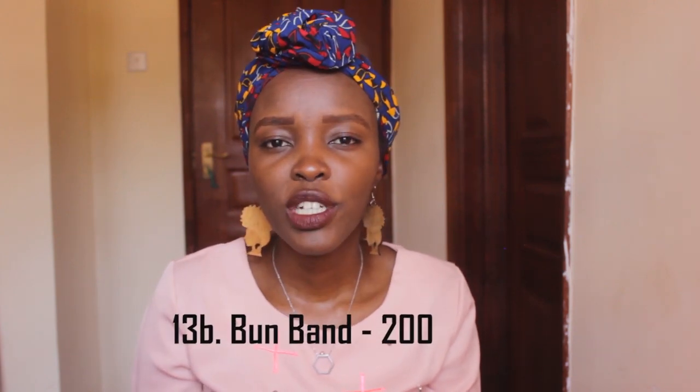This is a burn band. If you haven't watched the video for bun three ways, I'll link it down below. This is what I use to get some really dramatic, voluminous big buns that people would be thinking, "Gosh, you have a lot of hair." But I don't — it's just a really nice hack that I like. This is 200 bob for one, and I got it again on Dubois Road.